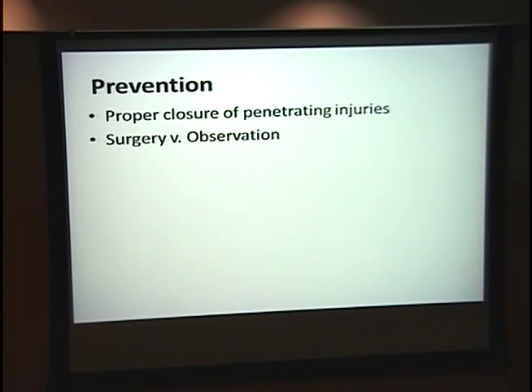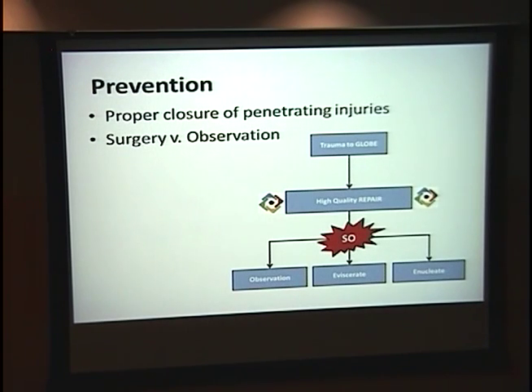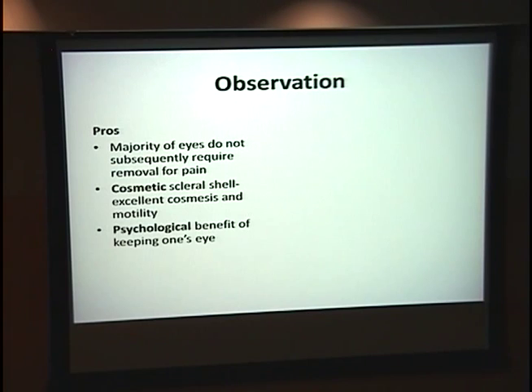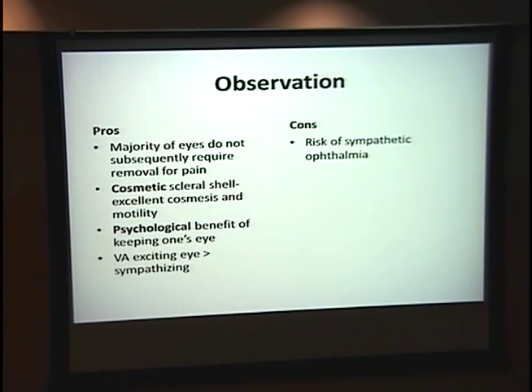Back to prevention: number one, and this isn't debated at all, is properly closing that initial penetrating injury. Number two, which is more debatable, is whether to have surgery or to observe — and that brings us back to the decision tree. The pros of observation are that the majority of eyes, if you leave them, will not require enucleation just for pain. You'll also have a better cosmetic result — you can fit them with a scleral shell for great motility. There's a psychological benefit of the patient keeping their own eye, and visual acuity in the exciting eye may actually end up better than in the sympathizing eye. Cons include continued risk of sympathetic ophthalmia, continued pain, and a phthisical eye.